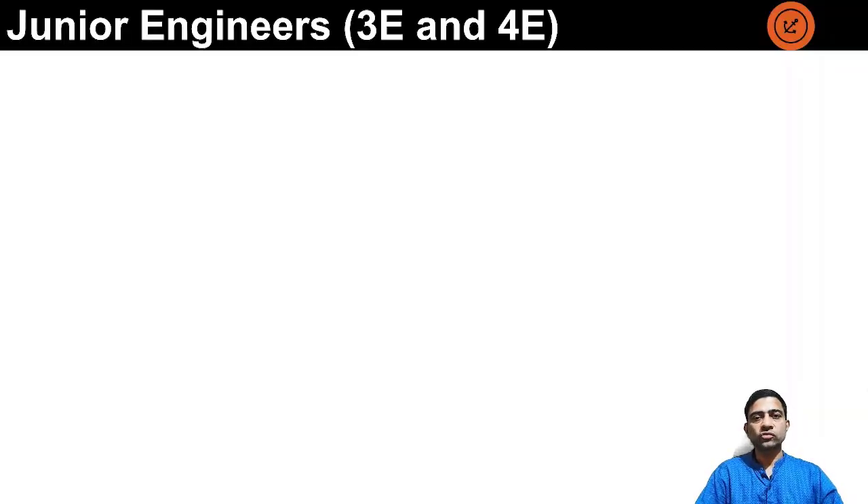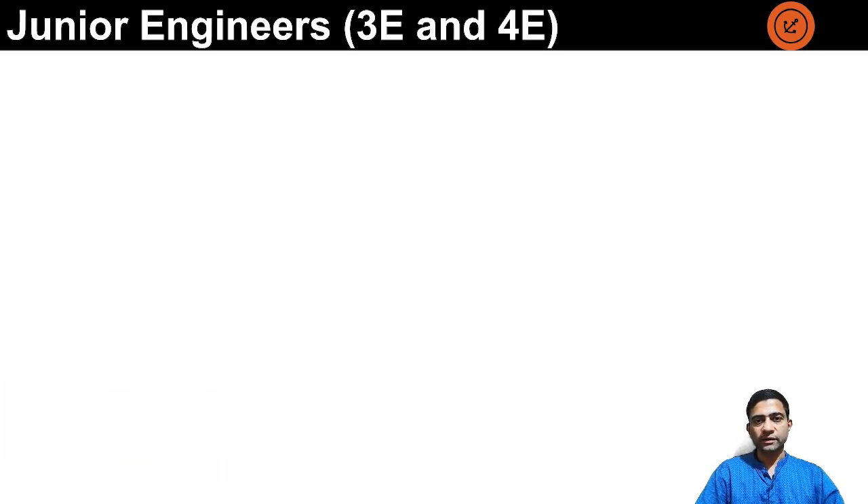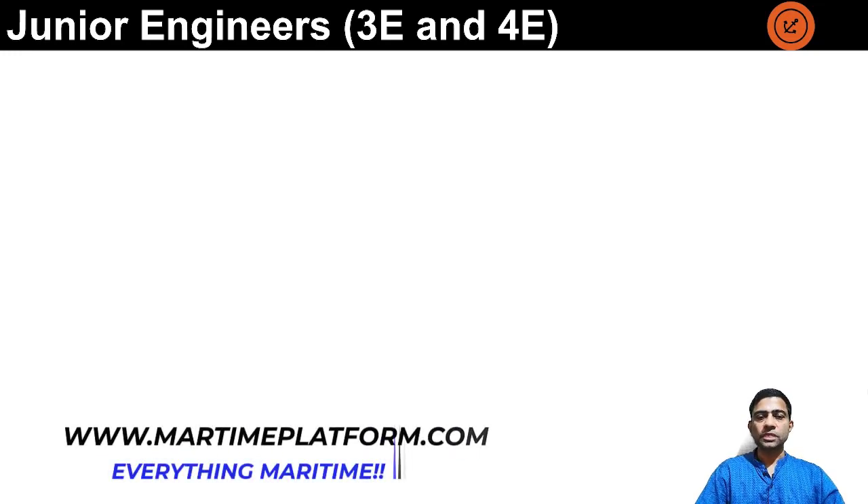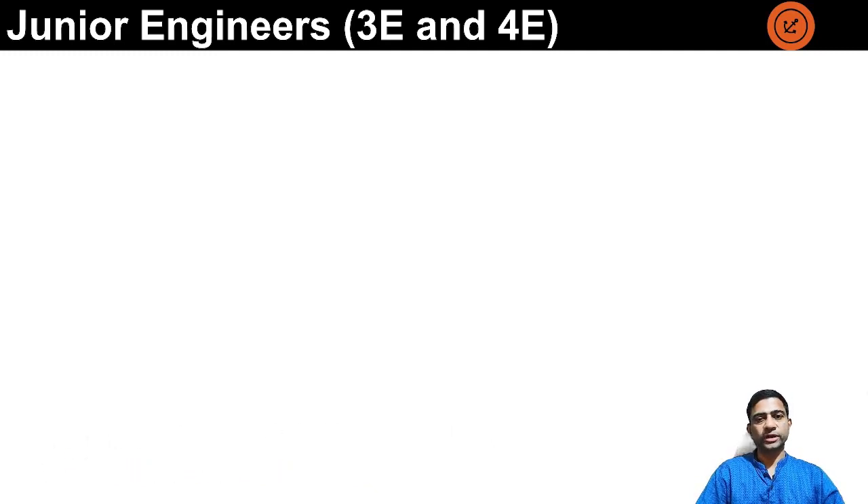Junior engineers — third engineer and fourth engineer. Coming to the certification part, third engineer and fourth engineer both require only one certificate which is called the Class 4 Certificate of Competency. Promotion from fourth engineer to third engineer is basically based on the company's requirement and they can promote based on the experience of the engineer. It is similar to the deck side where the third officer can be promoted to second officer after obtaining the Officer of the Watch certification. Similarly, third engineer and fourth engineer require the same COC for both ranks.